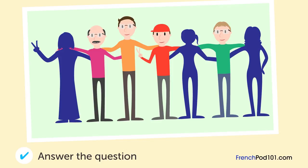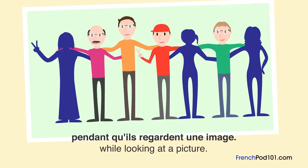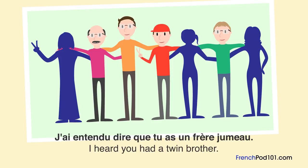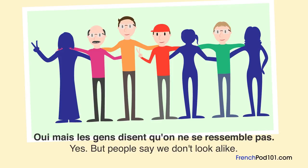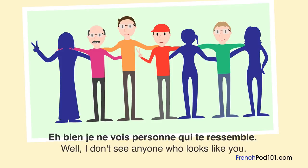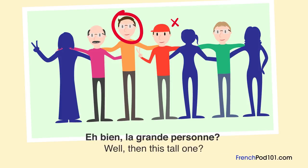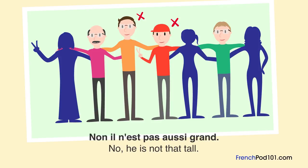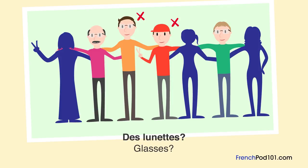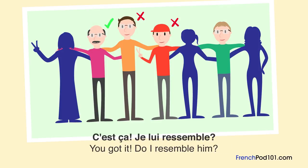Qui est le frère de la femme? Un homme et une femme discutent. J'ai entendu dire que tu as un frère jumeau. Oui, mais les gens disent qu'on ne se ressemble pas. Mon frère est dans cette image — peux-tu me dire qui il est? Je ne vois personne qui te ressemble. C'est celui avec la casquette? Non, il a les cheveux noirs. La grande personne? Non, il n'est pas aussi grand. Vous ne vous ressemblez vraiment pas. Peut-être que c'est plus difficile à cause des lunettes. Lui, le deuxième en partant de la gauche? C'est ça. Je lui ressemble? Non, pas vraiment.